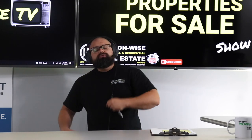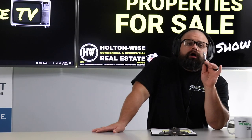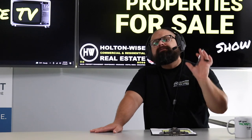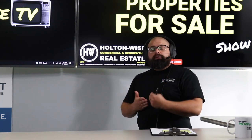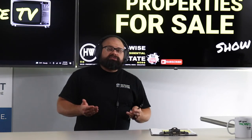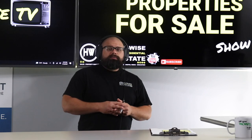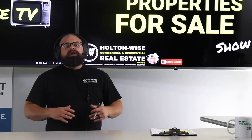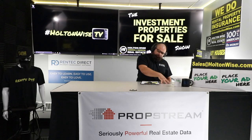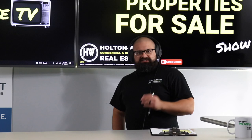For newer investors who don't yet understand how to run the numbers, check out our other show on HoltonWise TV called the MLS Search and Analysis Show. In every episode I teach you how to run the numbers, and you can get custom videos tailored specifically for you. I can work with you one-on-one to get you started. Once you've got a couple of deals under your belt, swing back over to the Investment Properties for Sale show.